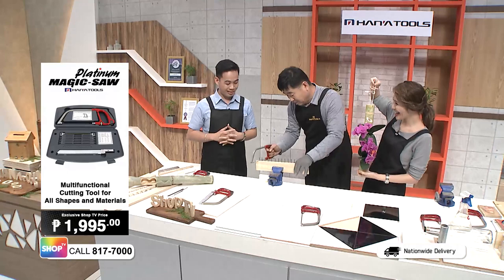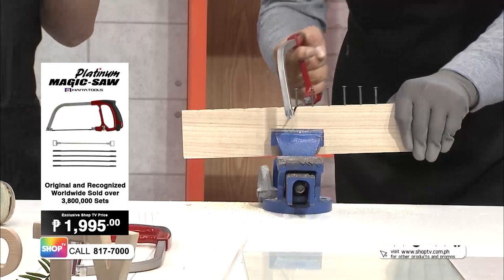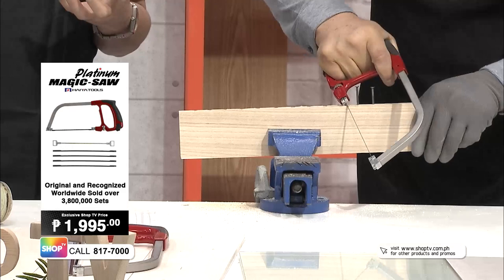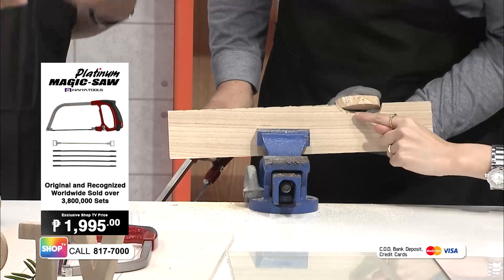Wait — he is already cutting nails! Usually when there are nails in wood it's impossible to cut through — you need to remove the nails first before you can do your repairs. But with this, you can cut right through the nail. It's that efficient and magical. Look at that — it cuts through the nail and the wood at the same time. Simply wow!